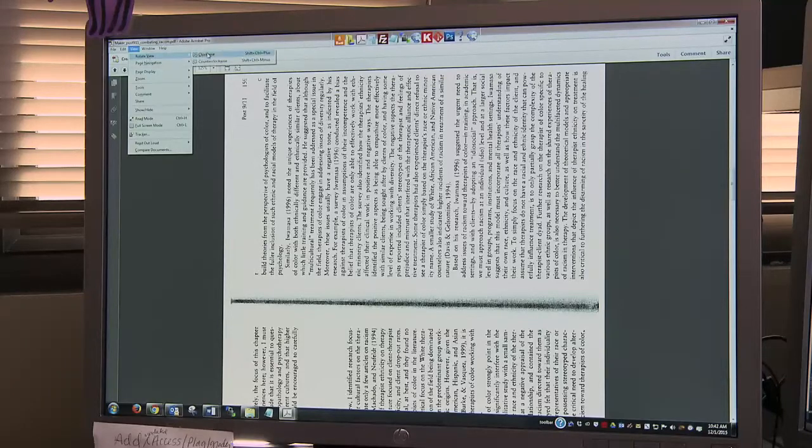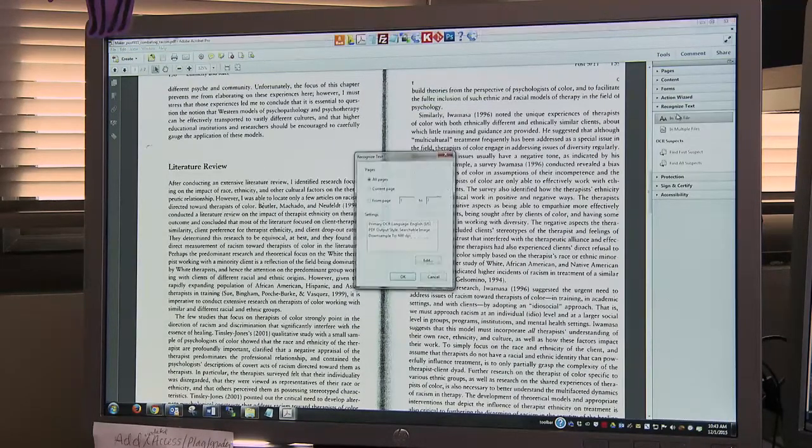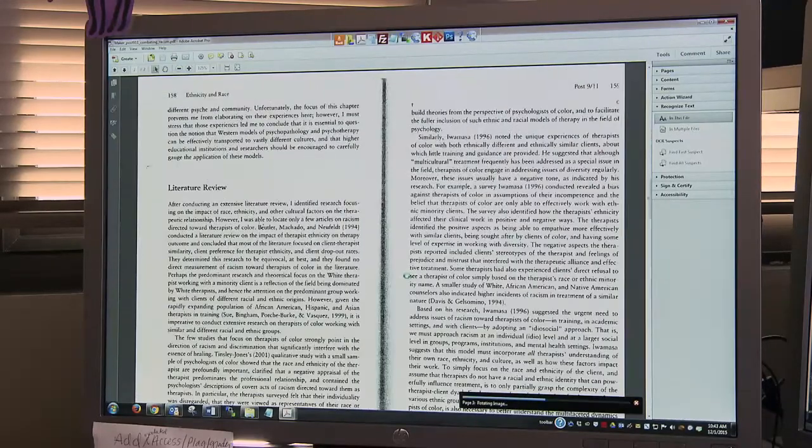The really good thing coming out of this is that as we're developing these old image files into text files, it actually helps all students, because some of these things were pretty unreadable just as they were.